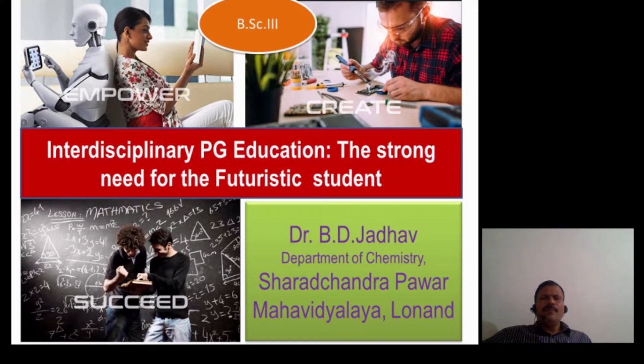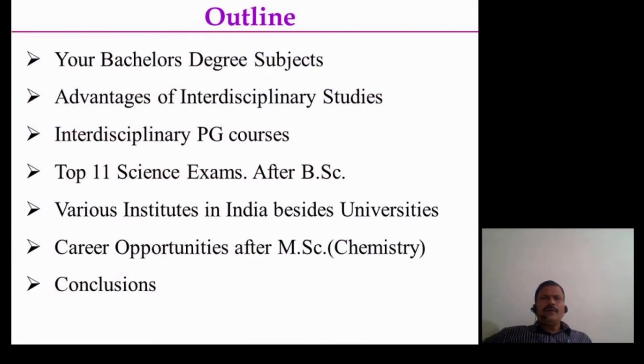This will be helpful for graduating students, basically B.Sc. students. As far as this outline of my presentation is concerned, we will discuss your bachelor degree subject, advantages of interdisciplinary studies, and some interdisciplinary PG courses. We will discuss the top 11 science exams offered by different institutes after B.Sc., well-famous institutes in India, and opportunities after M.Sc.